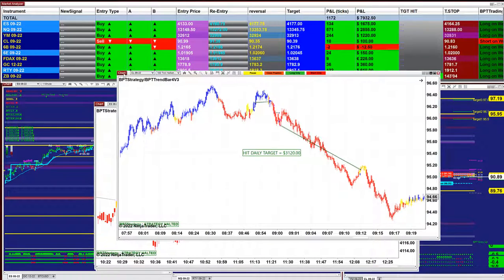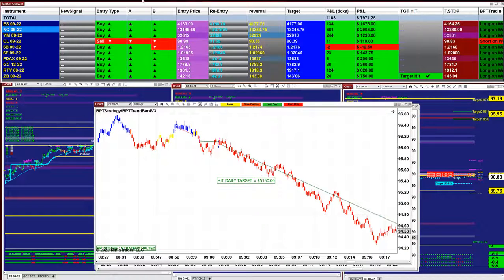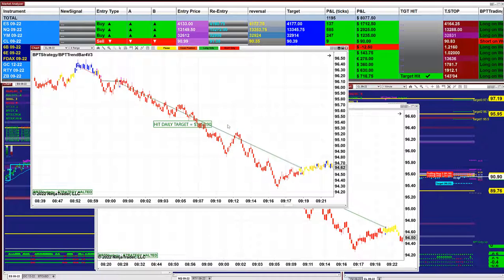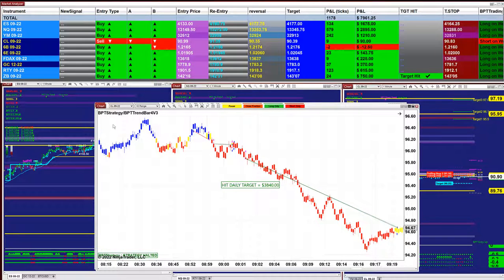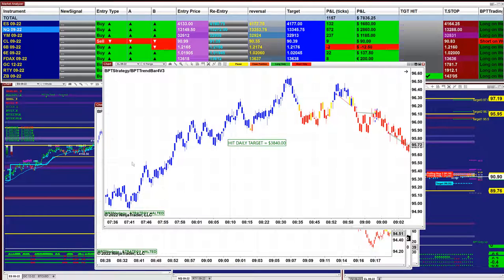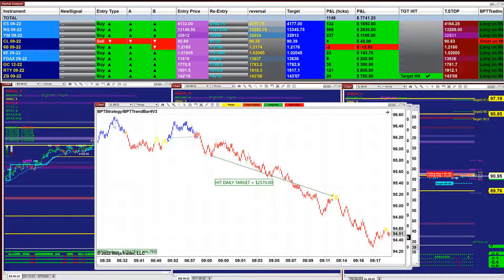The CL 100 ticks: 3,100. The ES eight range: 1,800. The CL eight range did 55,150 — a beautiful trade on the CL eight range, done by 9:19. We started today around 8:58, a little before nine o'clock. The CL 10 range: 3,840. You can see the start time right there — 8:52 — this is where the auto trade started. There are no trades on the morning session. On the CL seven range we got 2,500.